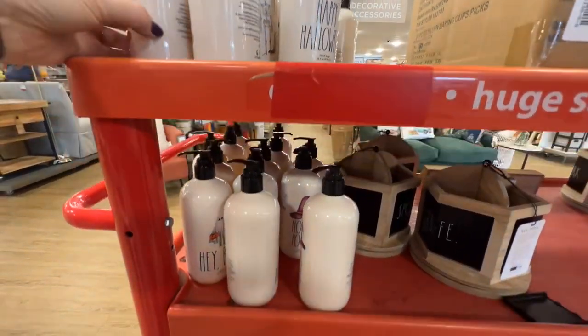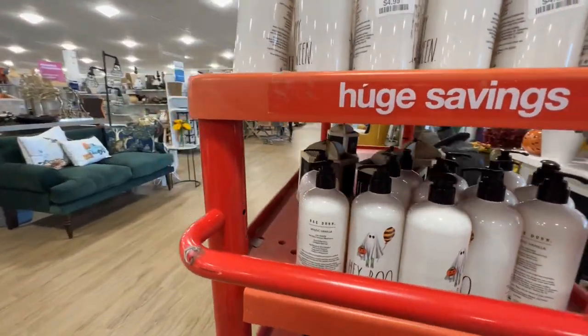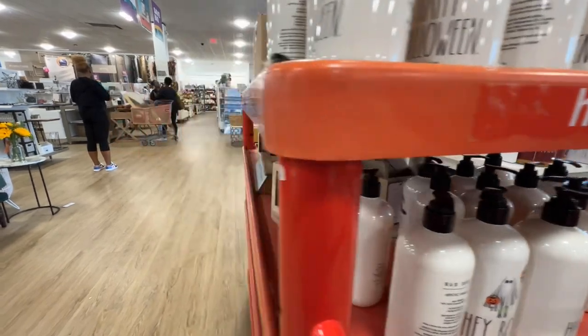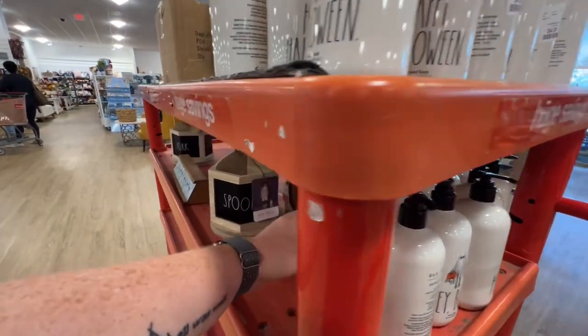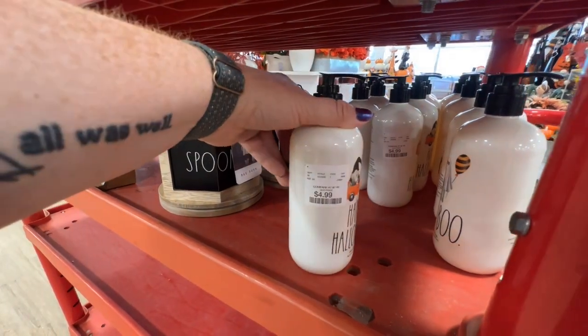These are cute. I might get one of these — it's not breakable. It's really cute. I wonder what it smells like.